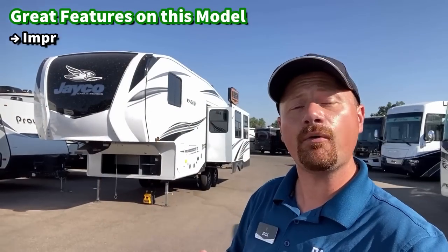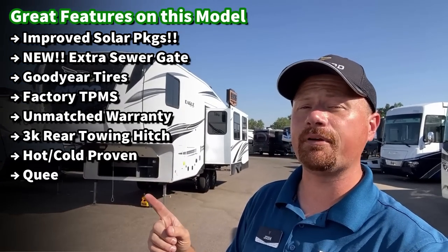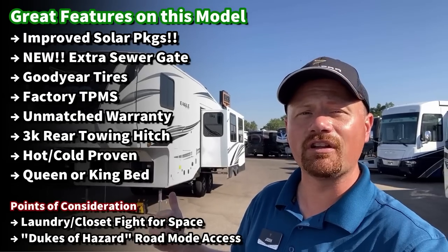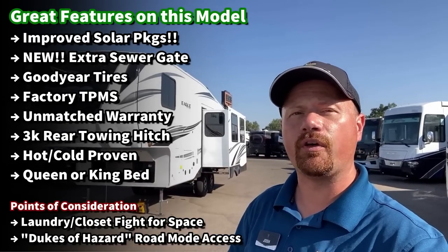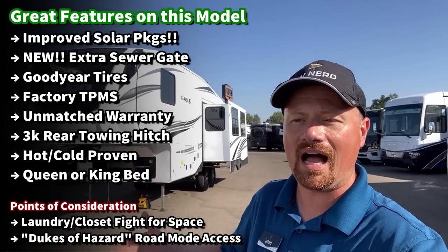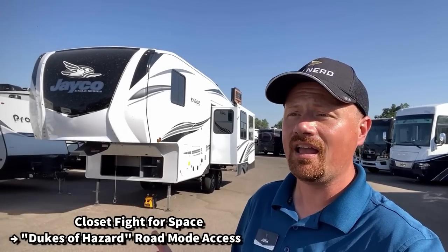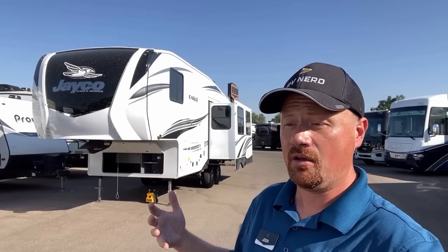This bedroom you can get with a queen or a king bed. The last couple years I've shown this with a king, so if you're curious you can check that out — today we're looking at it with a queen. Either way, the extra bonus closet in the bedroom is washer/dryer prepped, so if you want to throw a combo unit in there and avoid the public laundromats, this one might be for you.